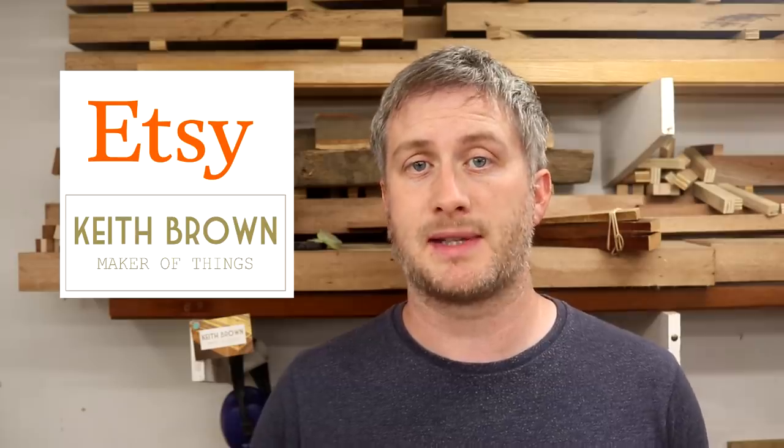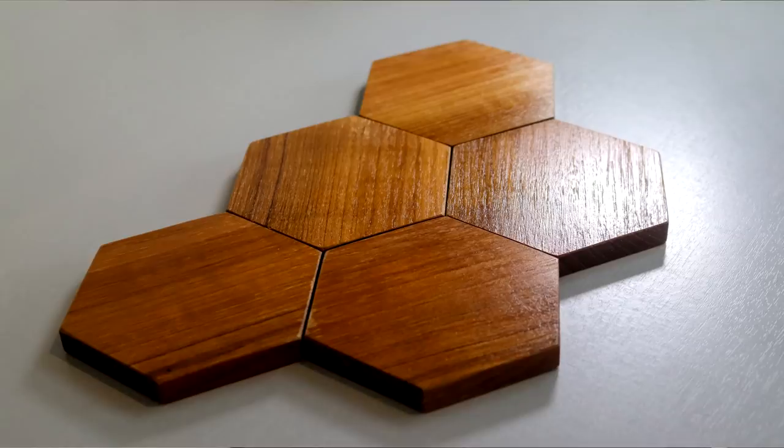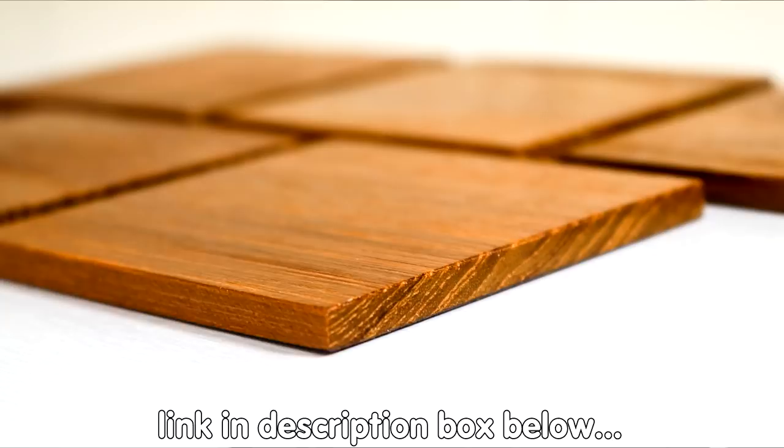Business wise I'm far less busy at the moment than I was during the summer. After this dog bed commission is done I don't have any other paid work lined up, so I'm going to take that as an opportunity to stock up my Etsy shop with some small Christmas gift type items, and there might be some videos about those too. I've already listed some walnut coasters on my Etsy store, and I made another set of hexagon ones and a couple of sets of square ones which are for sale now.